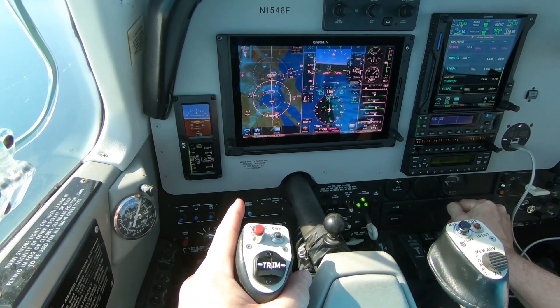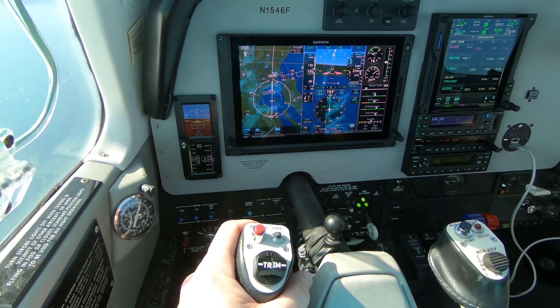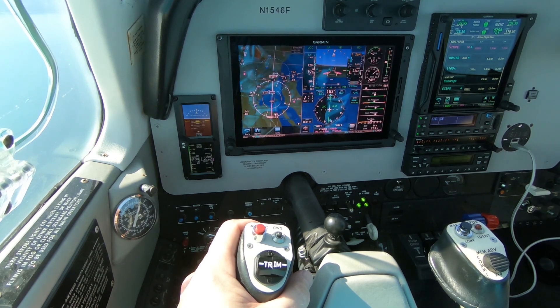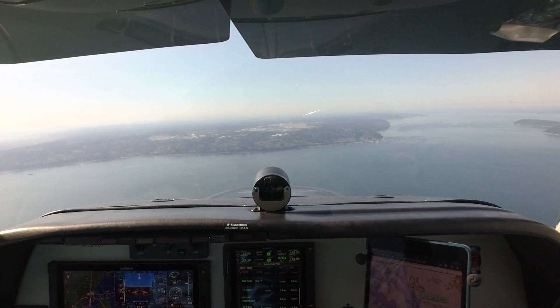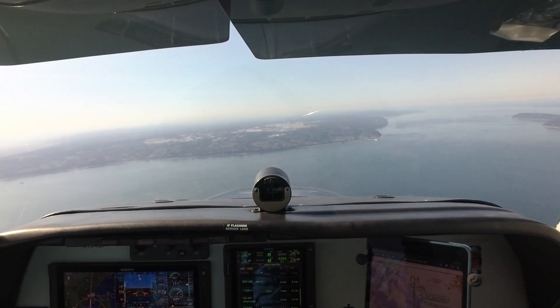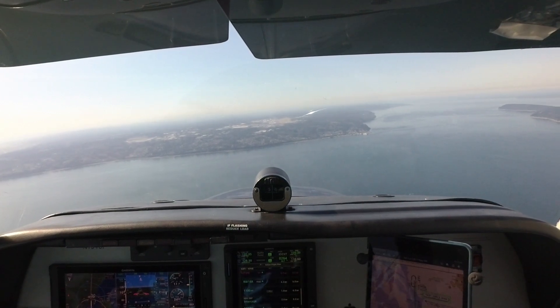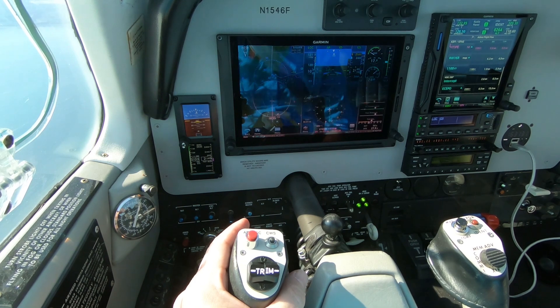Bonanza 1546 Foxtrot, Paine Tower, runway 16 Right, cleared low approach. Cleared low approach, Bonanza 1546 Foxtrot. After the approach, we'd like to go eastbound and then up to Arlington. 546, roger, on the go, fly straight out and I'll call the left turn. Okay, straight out on the go, Bonanza 1546 Foxtrot.